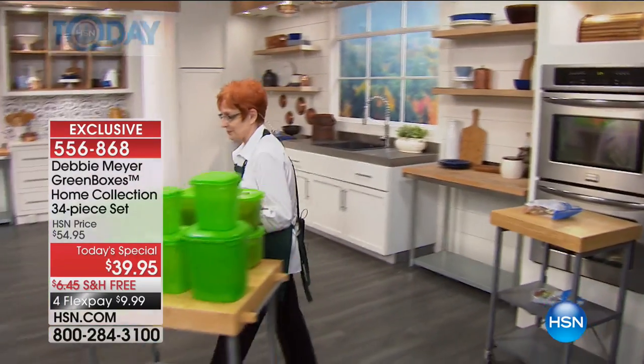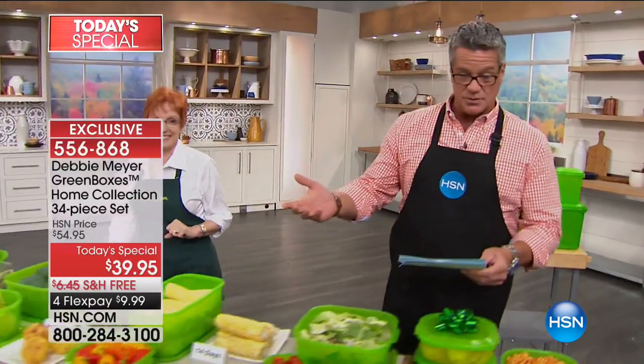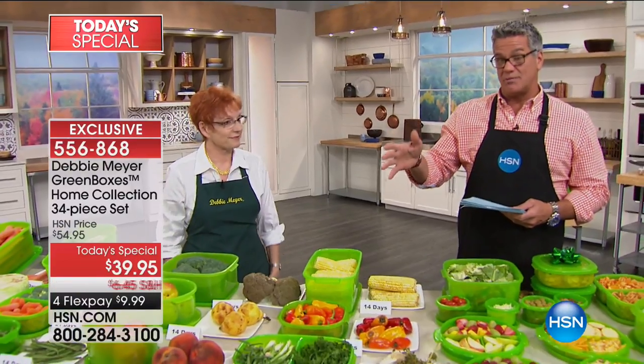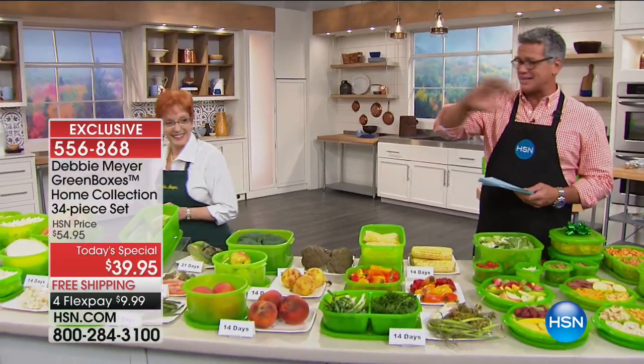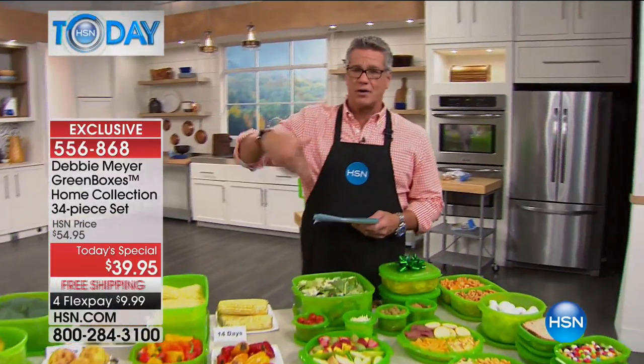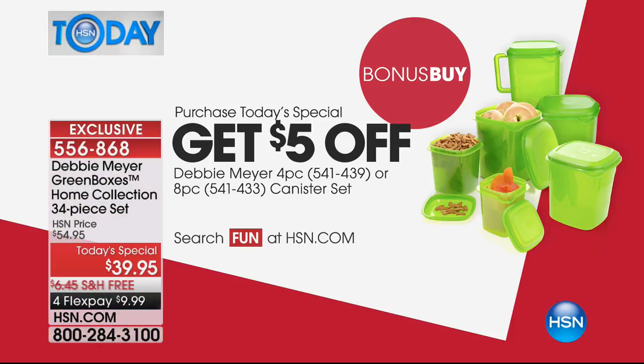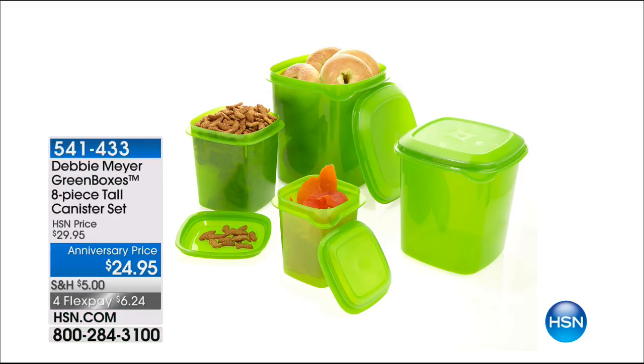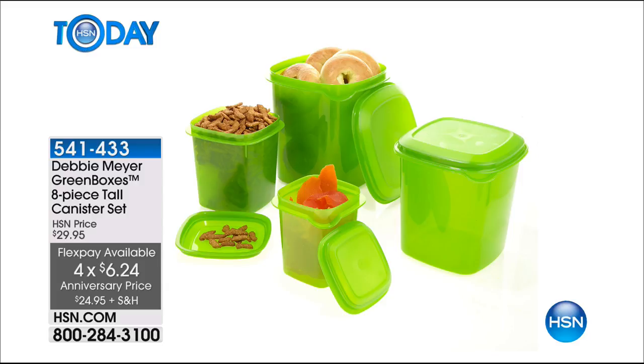This is the first home collection today's special we've done in a long time — the last one was 2014 — and this is the last today's special of the year for the home collection Green Boxes. Biggest set we've ever done, largest capacity, best sizes, all stackable, reusable over and over again. Get five dollars off the bonus buy — either the eight-piece or four-piece canister sets.